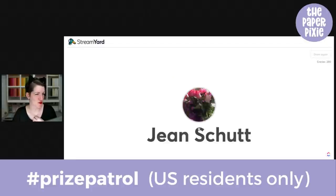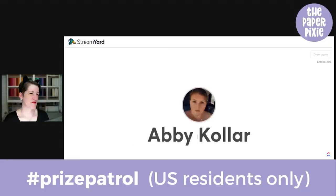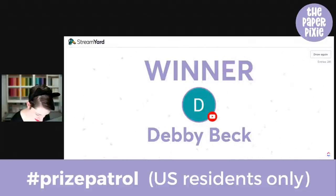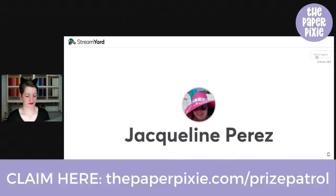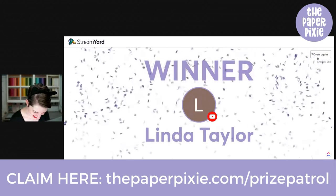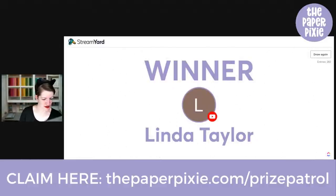Let's choose winner number one — Debbie Beck! Congratulations! To claim your prize, go to thepaperpixie.com/prizepatrol. And winner number two — Linda Taylor! Congratulations! New names this week! Debbie and Linda, be sure to claim your prize patrol and I'll drop those in the mail to you with a handmade card from my stash.